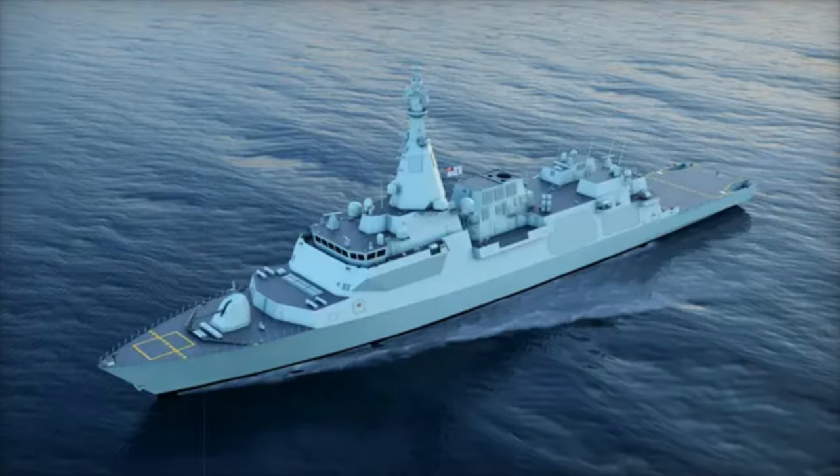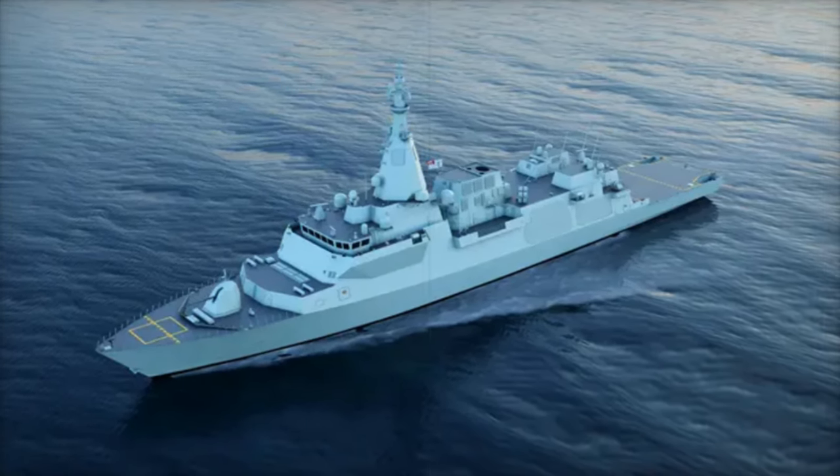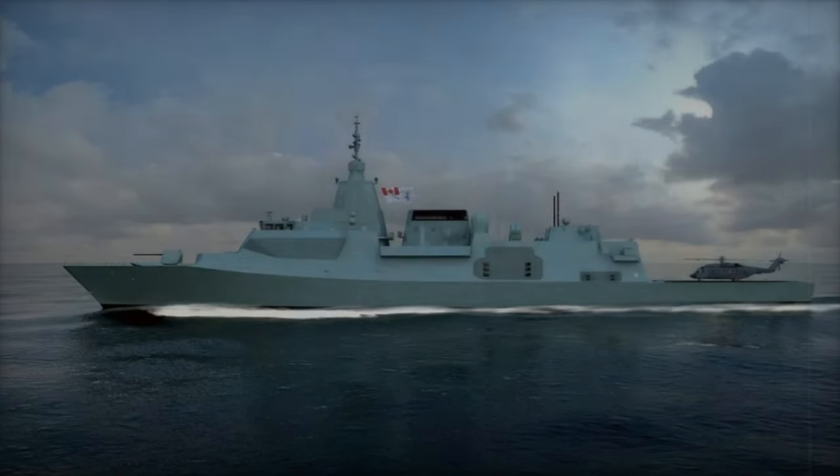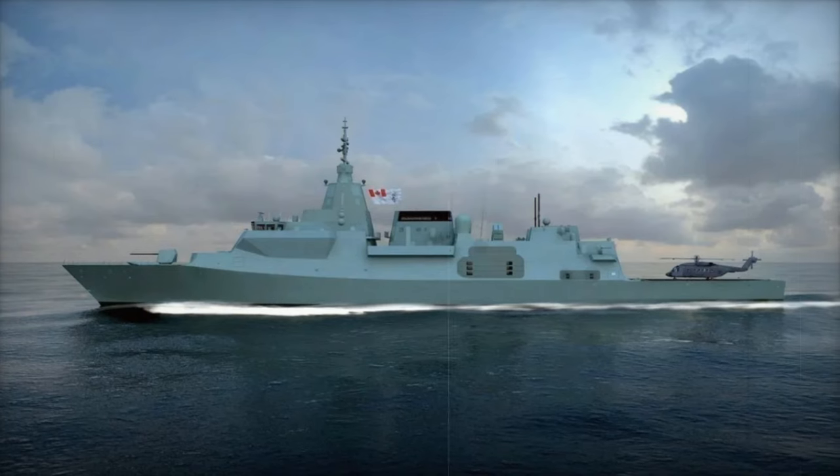Supporting aerial operations, the Type 26 features a spacious flight deck and hangar, capable of accommodating a Wildcat or Merlin helicopter. Additionally, it integrates systems for unmanned aerial vehicles, extending its surveillance and reconnaissance reach.